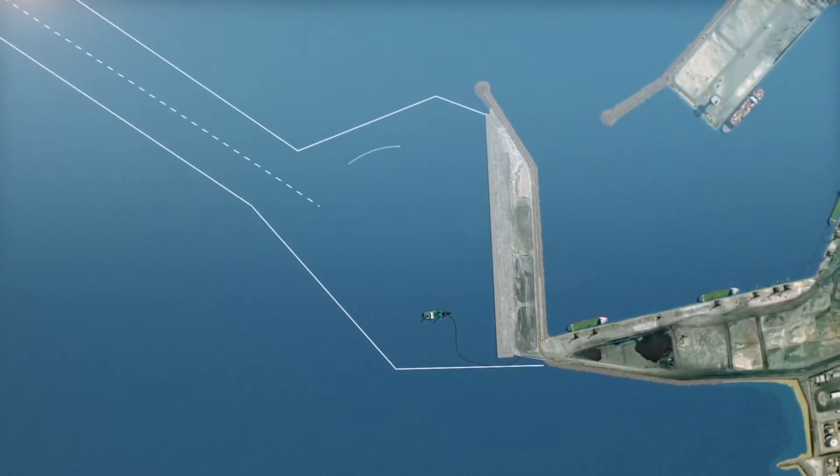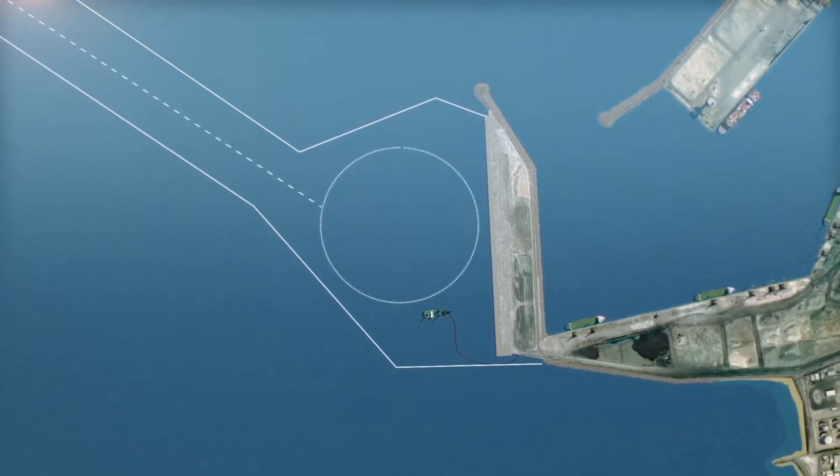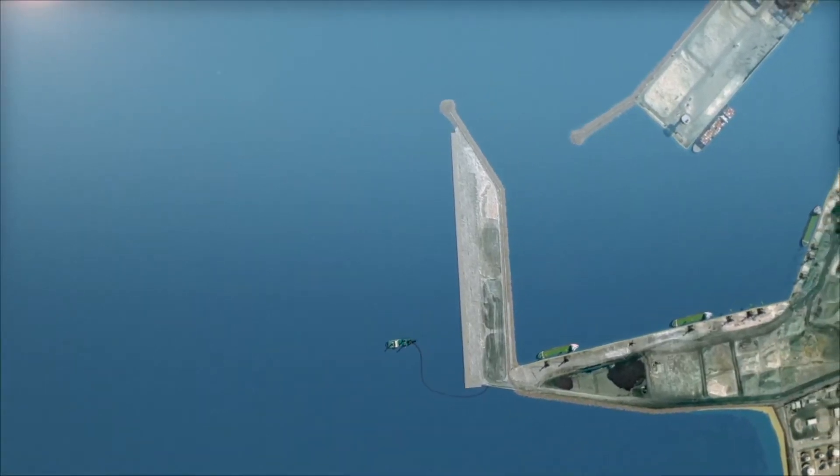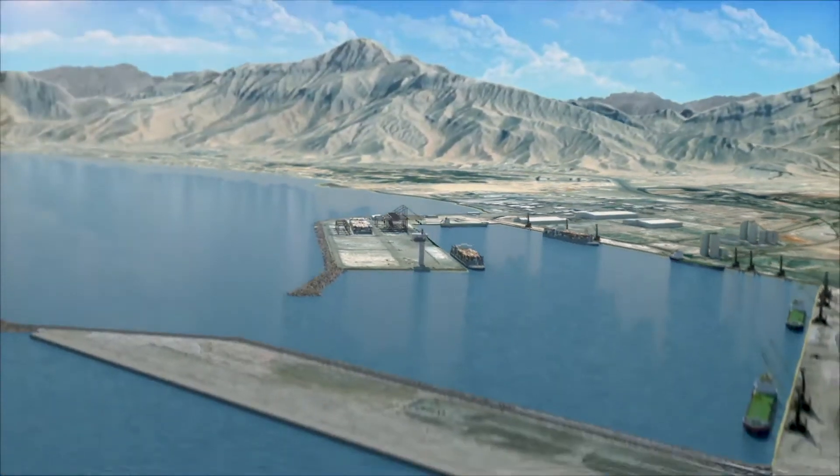A project of this scale would require the dredging of approximately 1.3 million cubic metres of material from the sea bed, much of which would be utilised in creating the 85,000 square metre land reclamation platform.